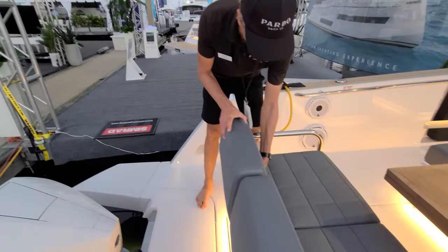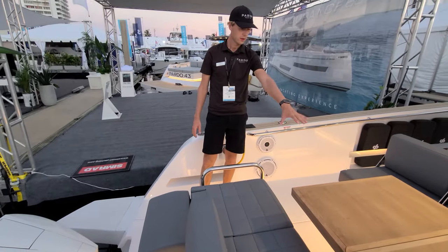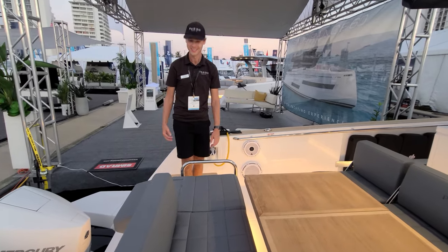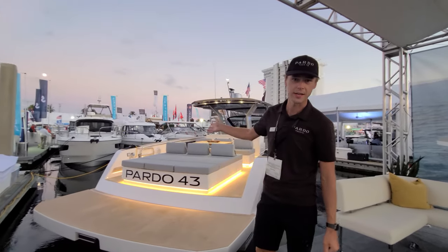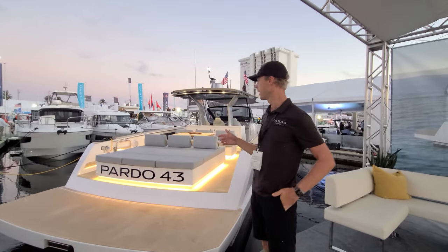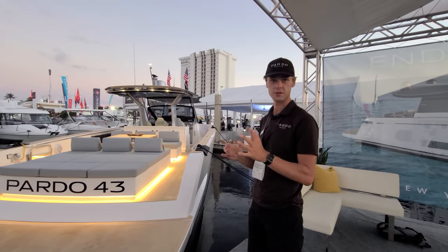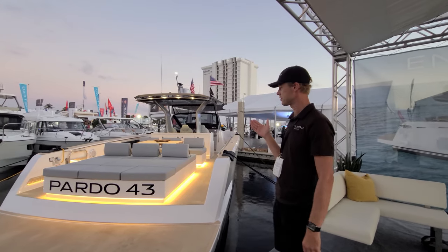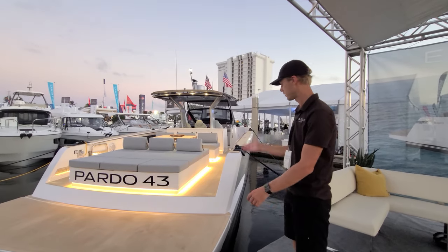This is very simple — you just flip them down. Once you have this whole dining area down, you can imagine it being a big sunbed. That's the Pardo 38. And this is the Pardo that got everything started — it's the Pardo 43. That was about three, four years ago that the first Pardo 43 came out, and today it is the most sold Pardo model.